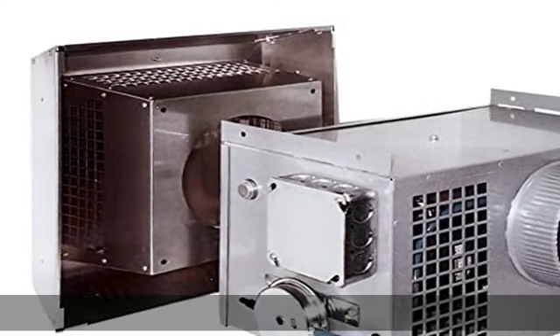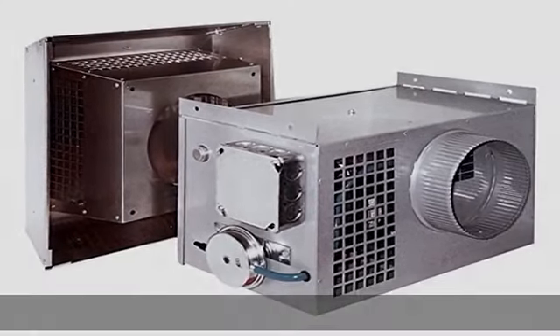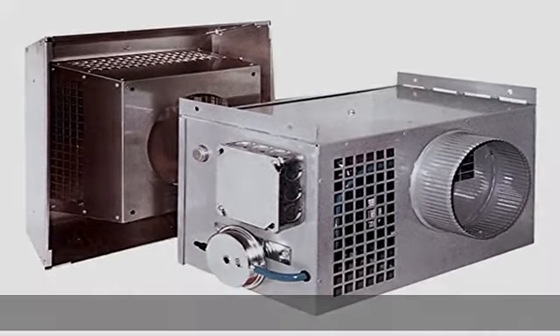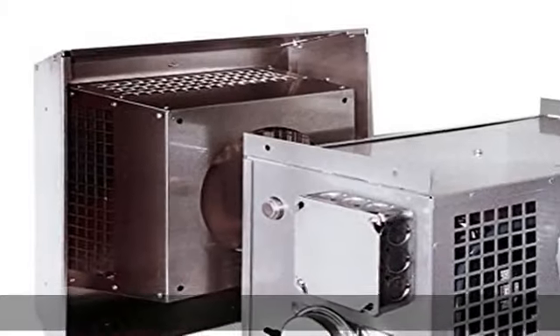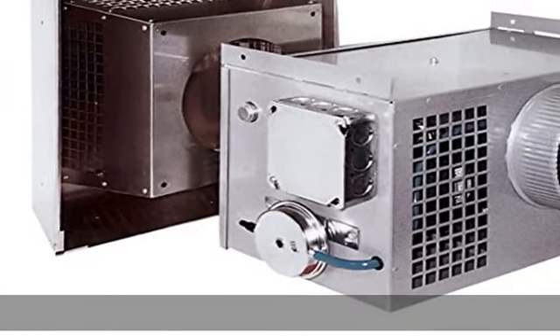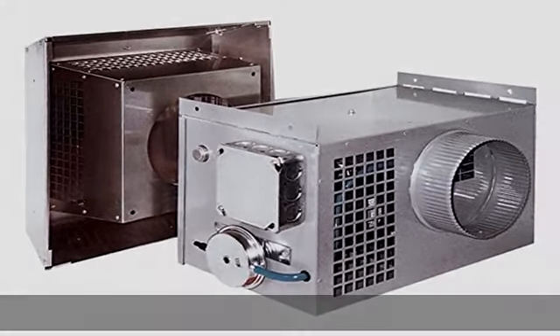outdoor air up to 100 feet away from the intake hood. Complies with mechanical code requirements for combustion air supply. The Enforcer can be ducted up to 100 equivalent feet from the intake hood — even isolated mechanical rooms can be easily supplied with outdoor combustion air. 166 watts. See the link in the description to get this product today at the best price.